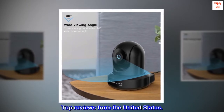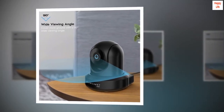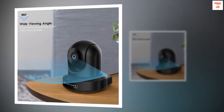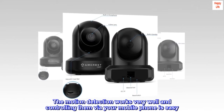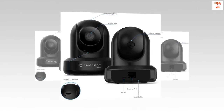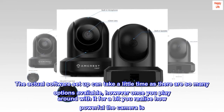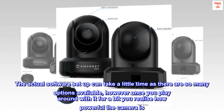Top Reviews from the United States: These cameras are great. The quality of the picture is fantastic. The motion detection works very well and controlling them via your mobile phone is easy. The actual software setup can take a little time as there are so many options available; however, once you play around with it for a bit, you realize how powerful the camera is.